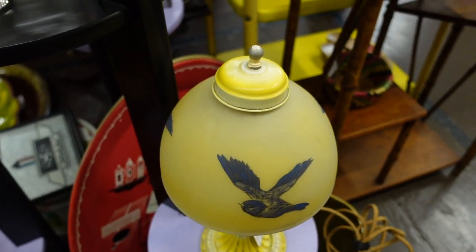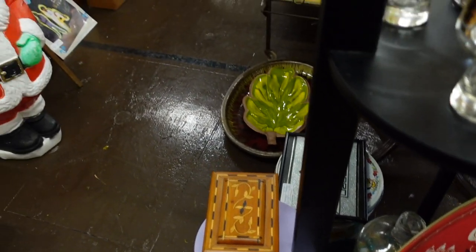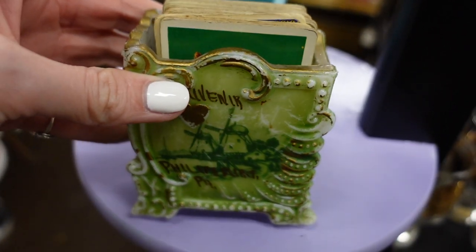Now in this booth I was admiring this beautiful lamp with the birds on it. There was also this card holder for Phillipsburg, Pennsylvania — it was a souvenir, probably early 1900s. It was pretty neat.